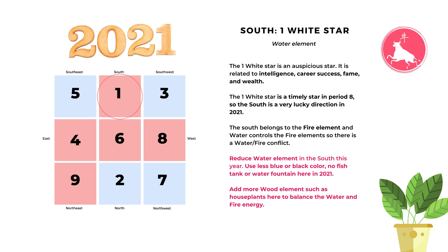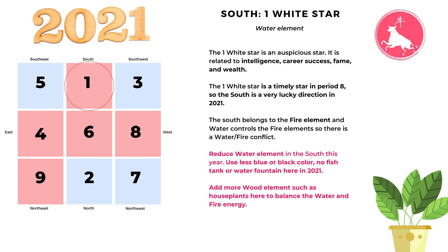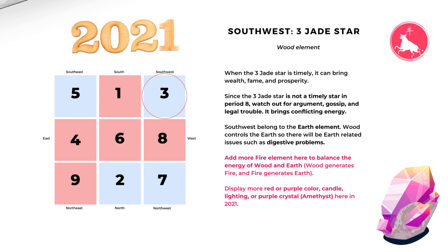In the south we have number one white star, which belongs to the water element. The number one white star is related to intelligence, career success, fame, and wealth. Because number one white is a timely star in period eight, it is a very auspicious star making the south a very auspicious area in 2021. The south belongs to the fire element and water controls fire, so there is a water-fire conflict here. One way to balance this is to reduce the water element — use less blue or black color and avoid fish tanks or water fountains here. Another way to resolve the water-fire conflict is to add more wood element, such as green plants or any green color in the south.